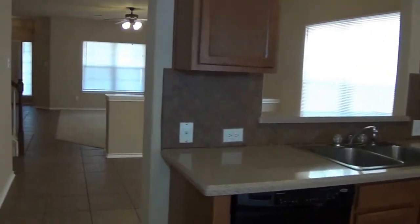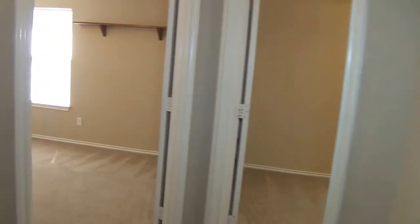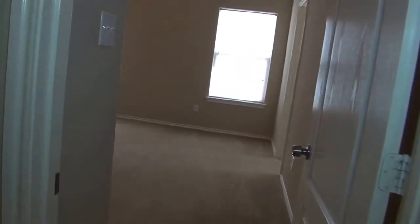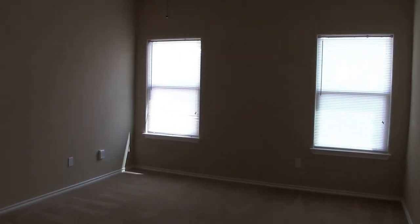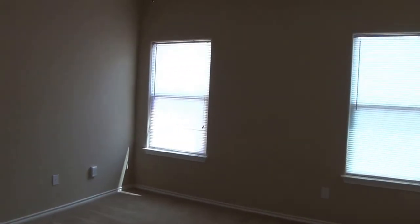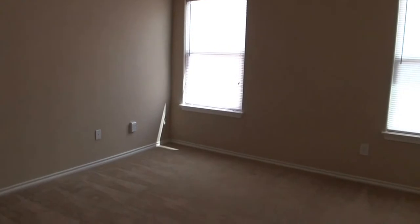Now let's go down the hall and take a look at the master bedroom. This property has ceramic tile and carpeting throughout. Here we are entering the master bedroom — it has a ceiling fan and neutral carpeting.